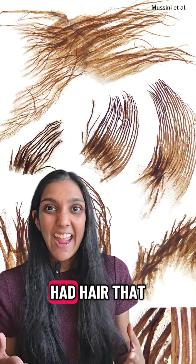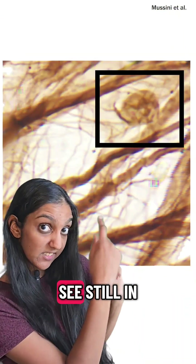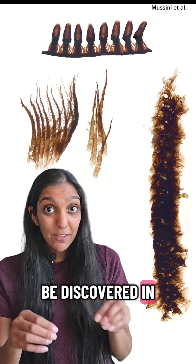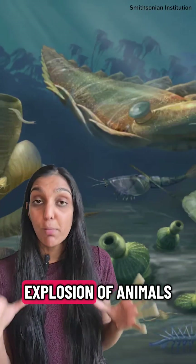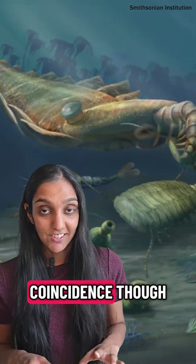A different fossil had hair that could capture and trap food, like the food particles you can see still in the hairs here. These animals are the first without skeletal parts to be discovered in the Grand Canyon during the Cambrian period, which is the start of the explosion of animals that we see today.